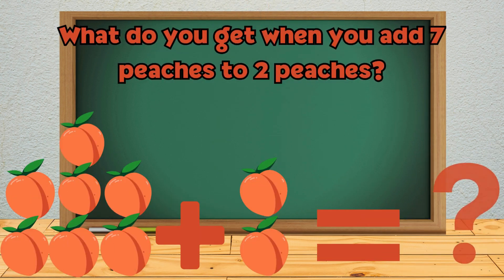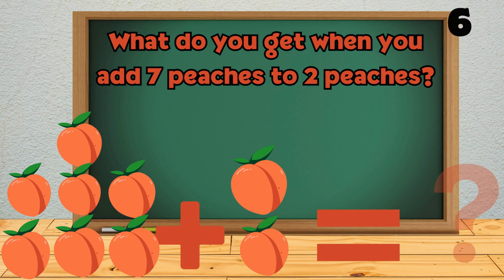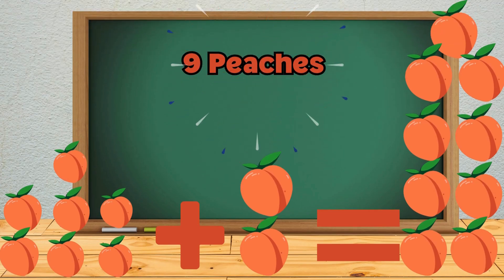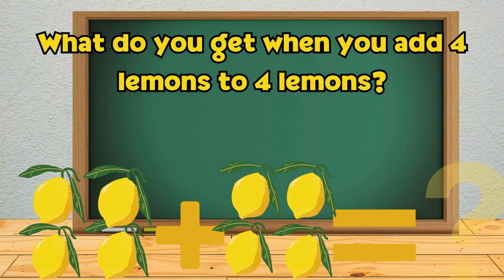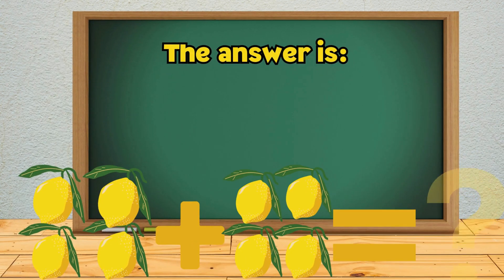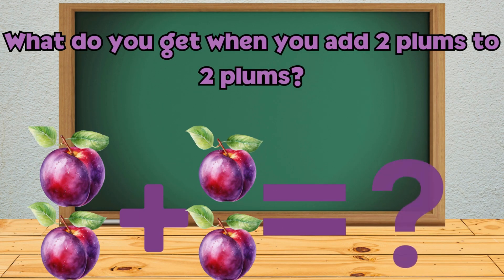What do you get when you add 7 peaches to 2 peaches? What do you get when you add 4 lemons to 4 lemons? What do you get when you add 2 plums to 2 plums?